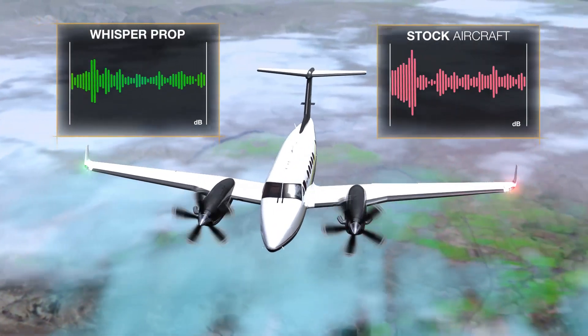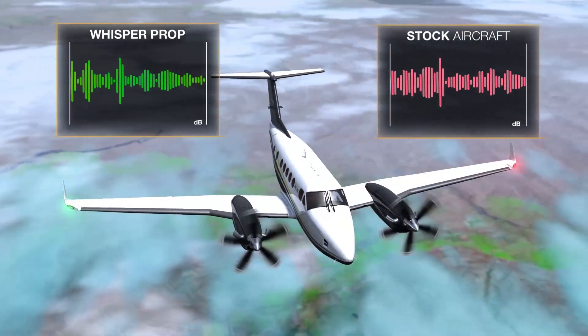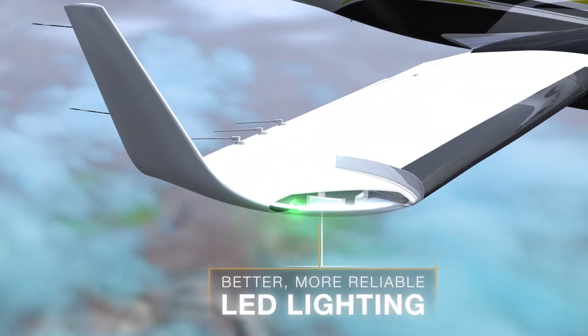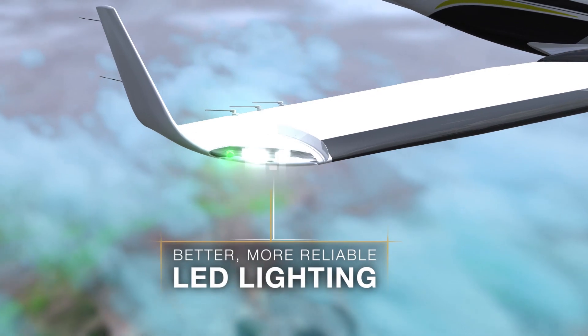Together, WhisperProp and winglets dramatically reduce cabin noise at cruising speeds, and each winglet is equipped with LED strobes for superior visibility and longevity.